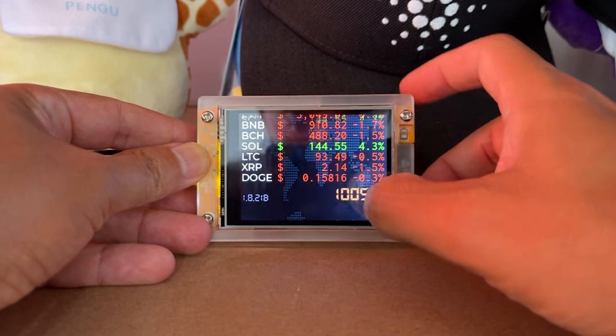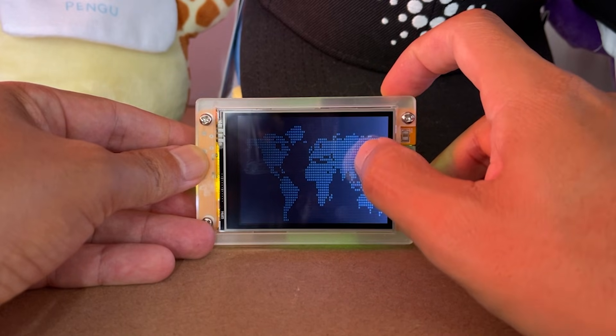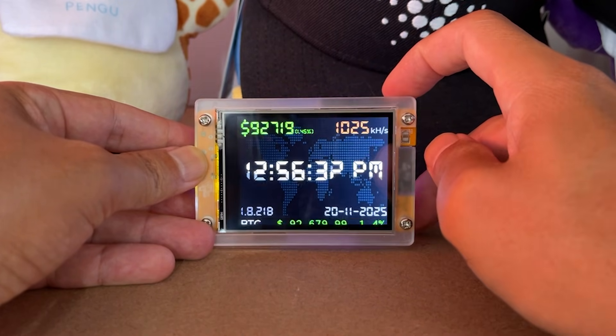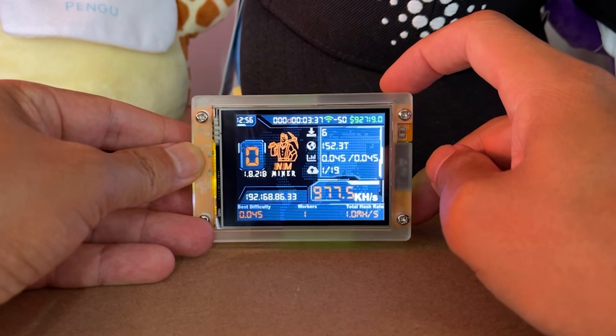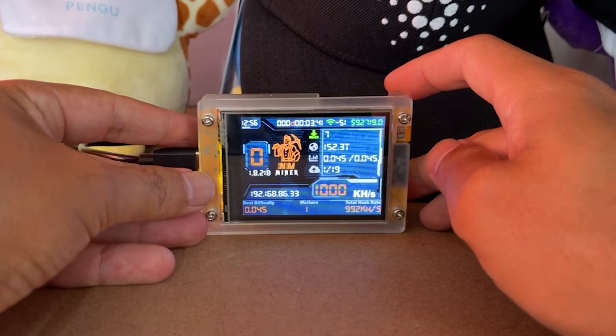Now the power usage for this — I know a lot of people worry about the Bitcoin network pulling a lot of power at home. This thing won't. It runs on less than one watt of power from the mining operation, and it runs off a little phone charger brick, which is a five-volt charger. You just plug in your USB-C cable to that and away it goes. Very extremely low power usage because it's not doing a lot of hashes on this device.